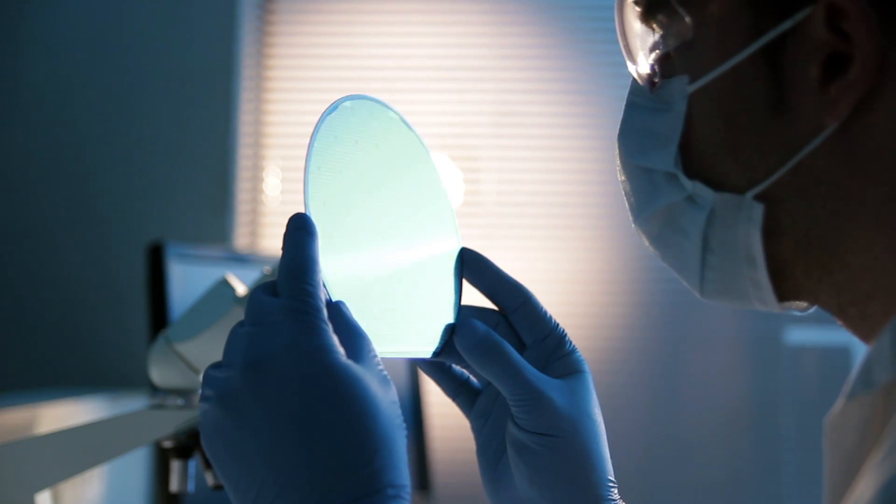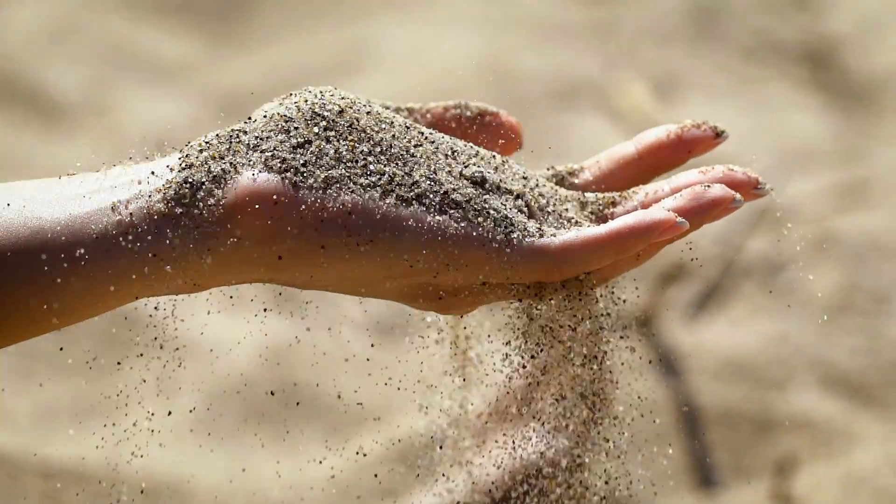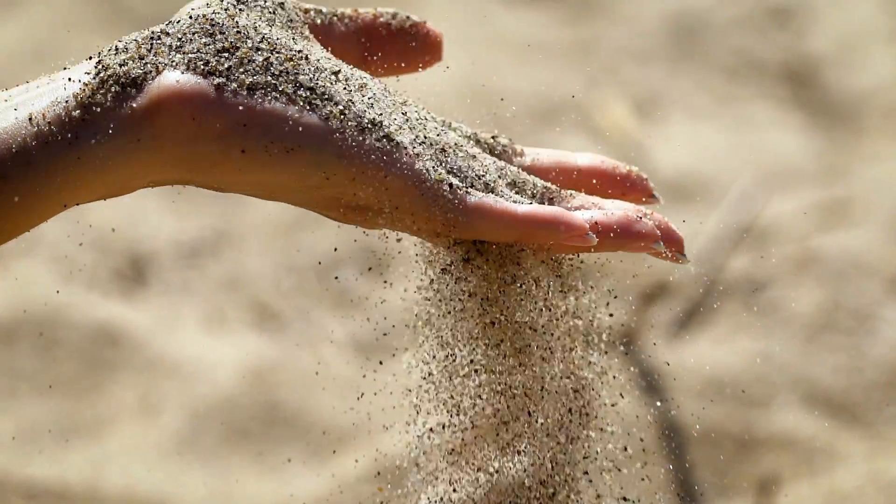Global PV deployment is dominated by silicon technologies, which benefit from mature manufacturing processes and abundant materials, such as sand.